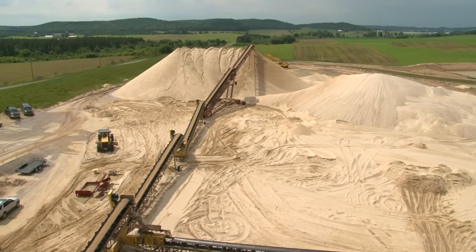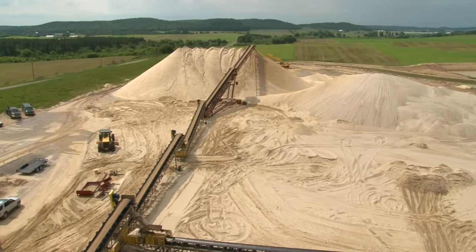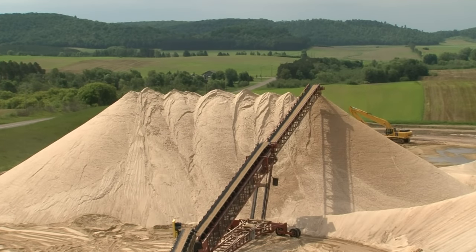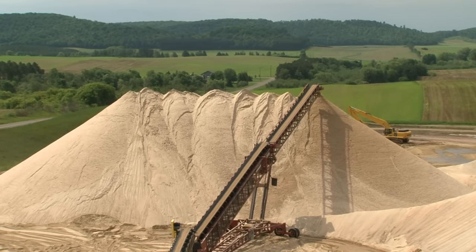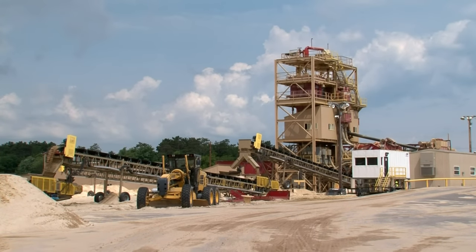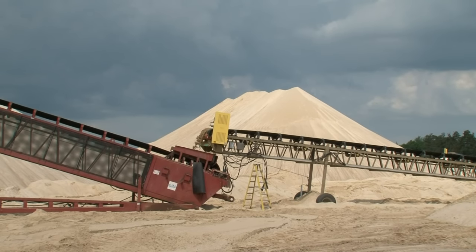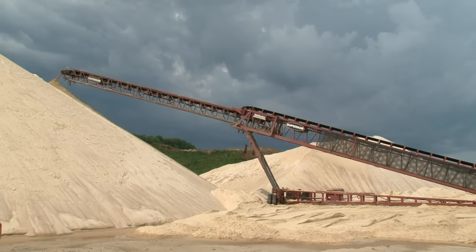The clean frack sand now has a light sandy color as it's sent by conveyor belt to the stockpile. The sand is still fairly damp at this stage and usually sits and drains for a few weeks before being sent by trucks to the processing plant for drying and screening. Superior Silica Sands Auburn mine and wet plant employ approximately 22 workers.